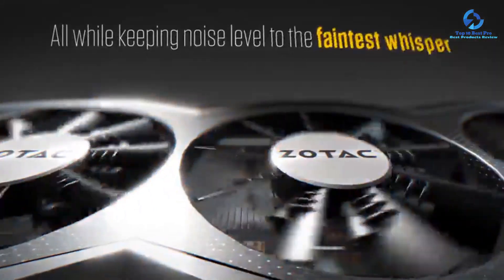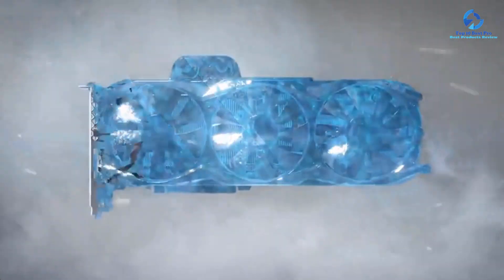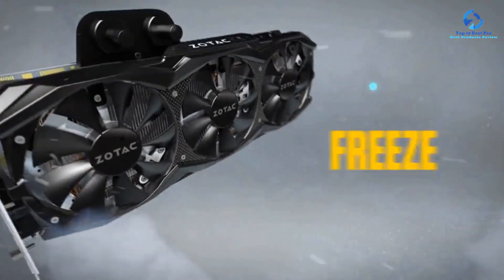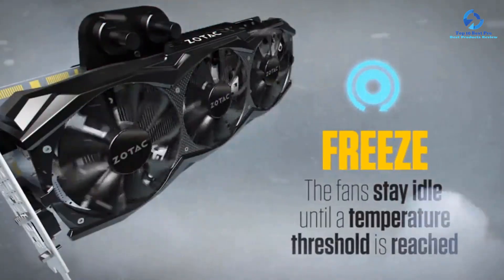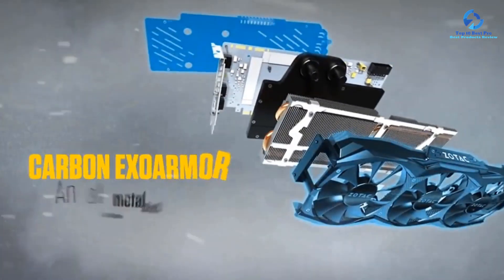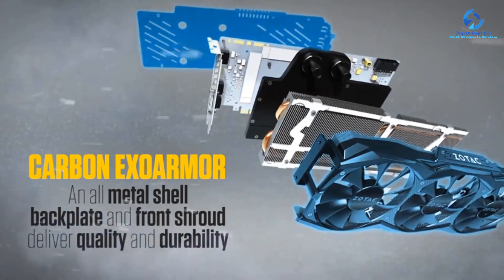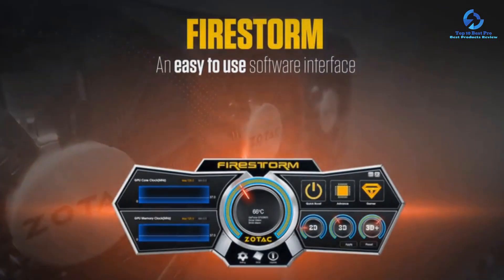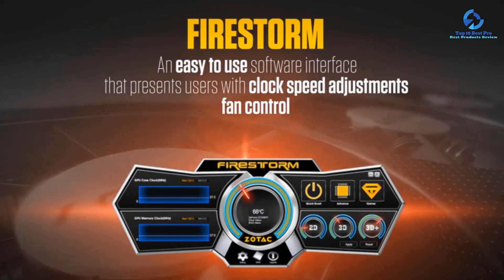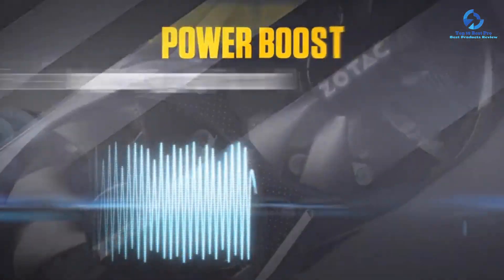The GT 730 is HDTV ready and supports resolutions up to 4K. It has a low-profile design for easy integration into small form factor computers and HTPCs. With 384 processor cores and a maximum power consumption of 25 watts, it supports 3 display connections simultaneously via HDMI, VGA, and DVI ports. It has an engine clock of 902 MHz and a memory clock of 1600 MHz.